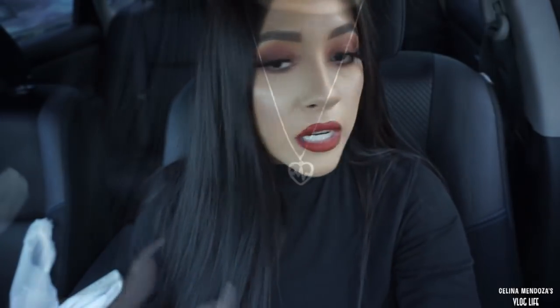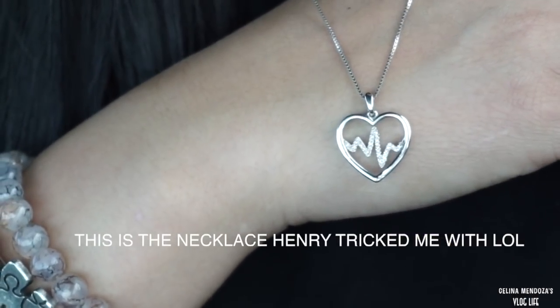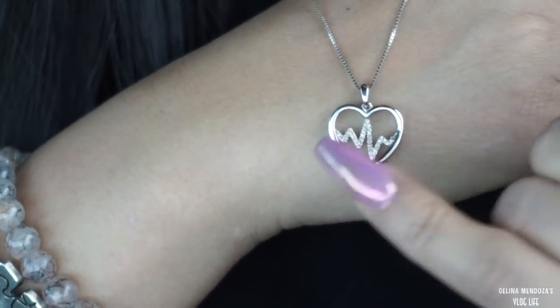I'm on my way to the mall. I just got done leaving Target and HomeGoods. I'm going to go to Windsor because I know they'll have the dresses I'm looking for. He got me this necklace - oh my god, I literally almost cried. It's so beautiful! It's silver, it's a heart, and then it has a heartbeat. On the heartbeat, it's all diamonds.